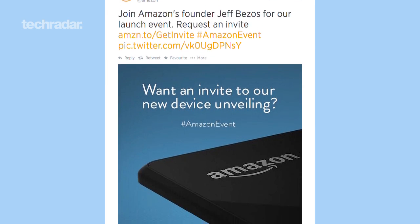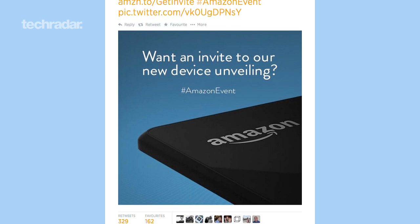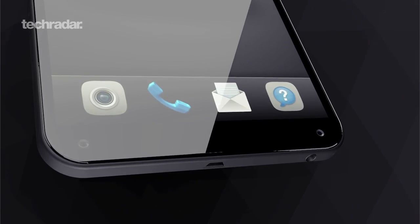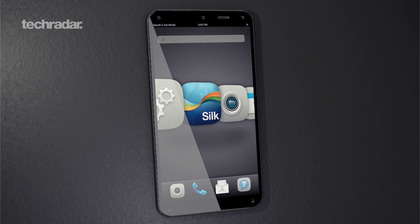It looks like the eternal wait for the long-rumoured Amazon phone is finally coming to a close. After a lot of buzz on the retail giant's social media pages and a video in which customers are seen gawking at a mystery device, Amazon will be holding a launch event on June 18th where it's expected to reveal a 3D smartphone. Previous rumours have suggested the phone will come with a 4.7-inch display and four front-facing cameras with advanced tracking capabilities.